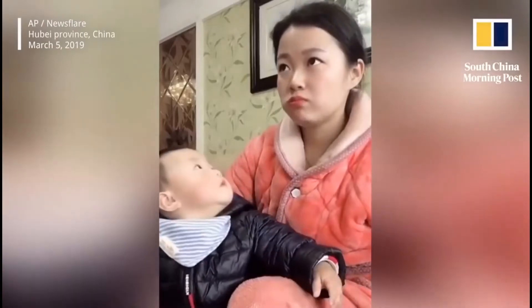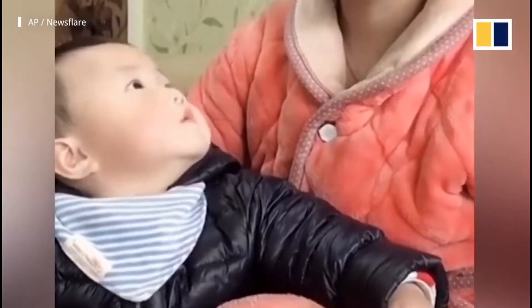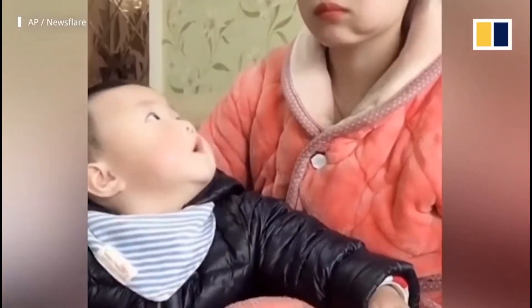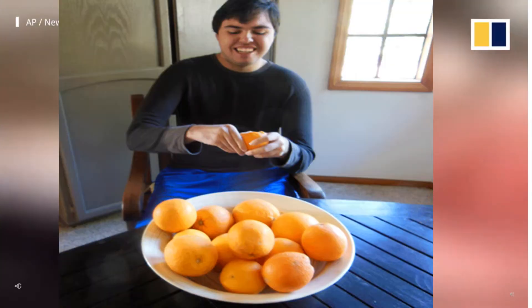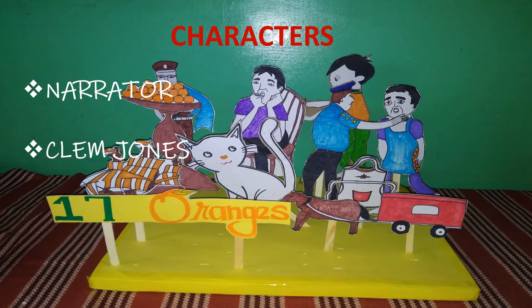Now let's watch a mother sneakily eating an apple — she doesn't want it to be known to her child, as it is not to be given to him. So out of hunger, after feeding her son, she eats sneakily. Our lesson's hero is also a sneaky eater of oranges. Let's see how he cleverly manages the situation. The characters in the story are the narrator, Clem Jones, Pongo, and a ship's cat.